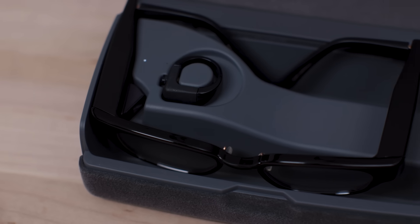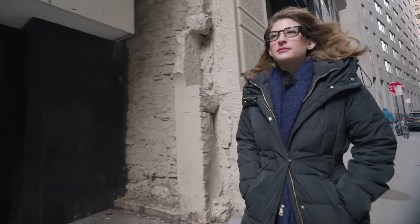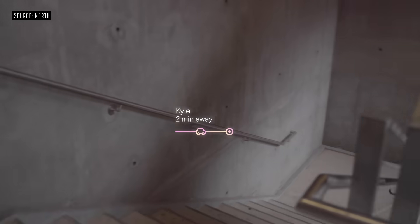I have big news, everyone. I got new glasses. Do you like them? Great, thank you. The neat thing is that these are actually smart glasses, and they have a tiny little laser that's in here that allows me to check my notifications, check the weather, talk to Alexa, get walking directions, and even call an Uber.